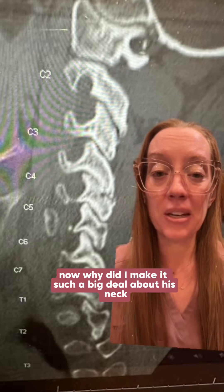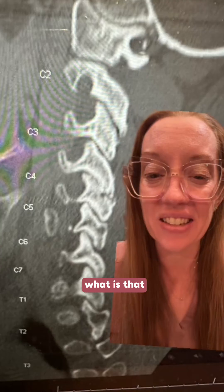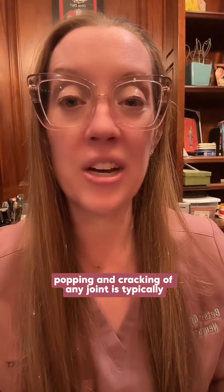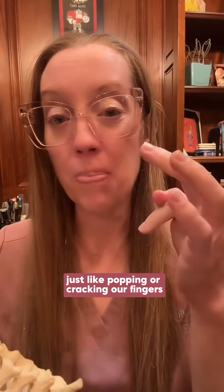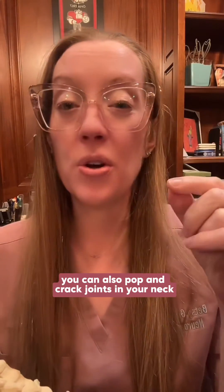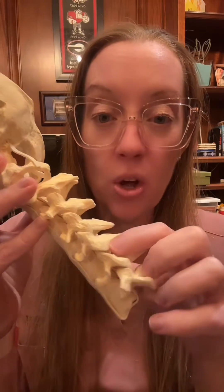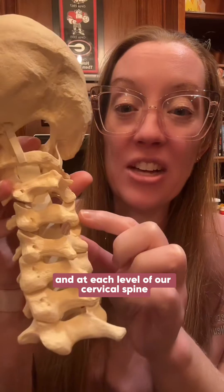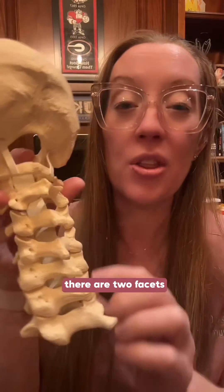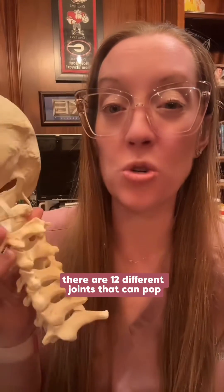Why did I make it such a big deal about his neck popping and cracking? Popping and cracking of any joint is typically when air is released from a joint — just like popping your fingers. You can also pop and crack joints in your neck called the facet joints, which are located in the back part of the spine. At each level of the cervical spine there are two facets, meaning there are 12 different joints in the neck that can pop.